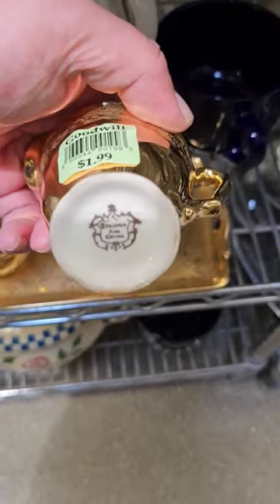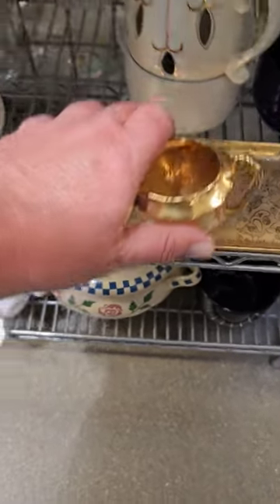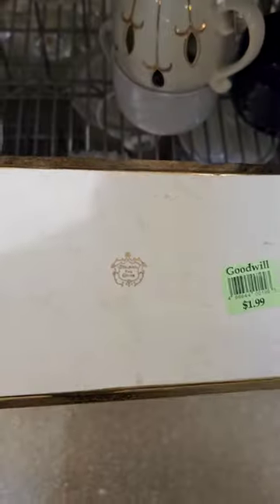Look at that, really exquisite in person. $1.99 again. And they have the tray, which is actually a little bit harder to find. Let's take a look at that — look at how beautiful that is in person. Just stunning.